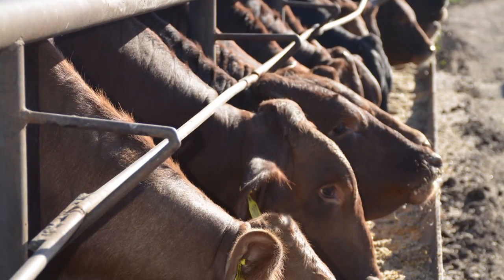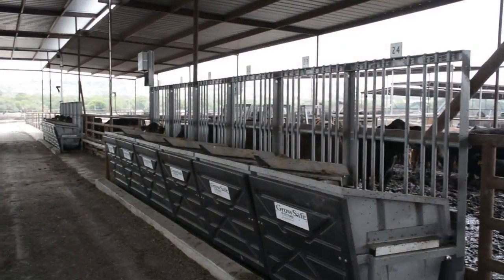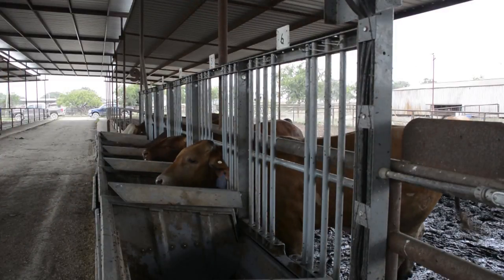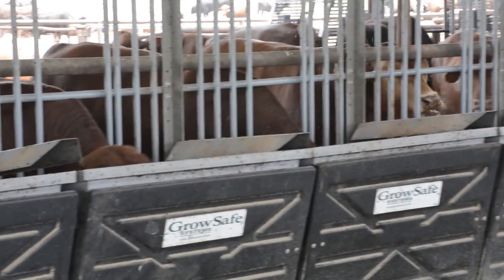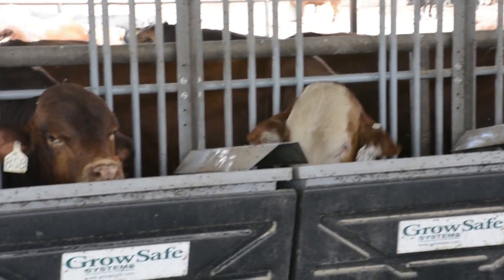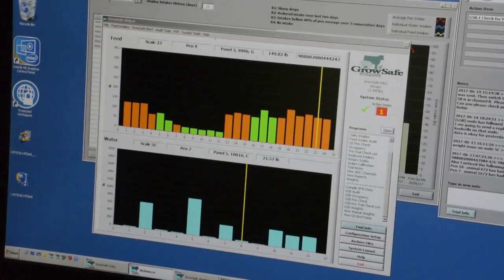Feed efficiency adds value to any beef cattle production. Over the past decade, new technologies such as GrowSafe systems have emerged as a means to collect detailed individual animal feed intake data from which individual animal feed conversions can be extracted. With the inclusion of this powerful new individual intake and conversion data, researchers are now conducting exciting new feed efficiency evaluations which are identifying more efficient animals.